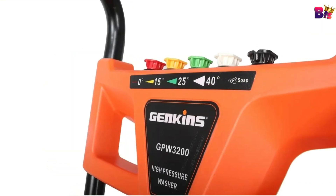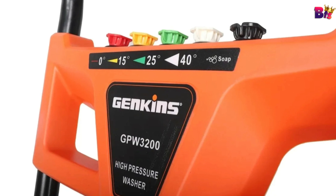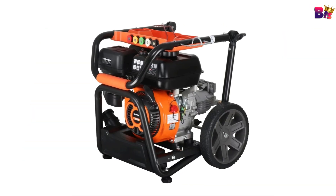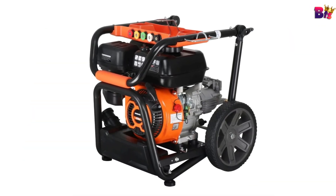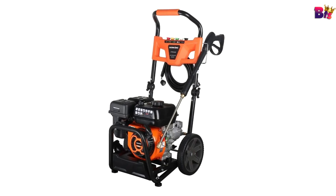The GP Double U3200 gas pressure washer — a blend of power, convenience, and versatility. If you're looking for a top-notch pressure washer that's easy to store and even easier to use, this is the one for you.